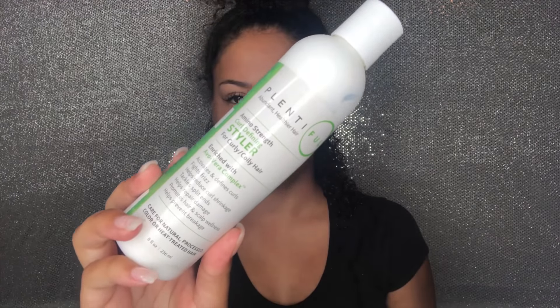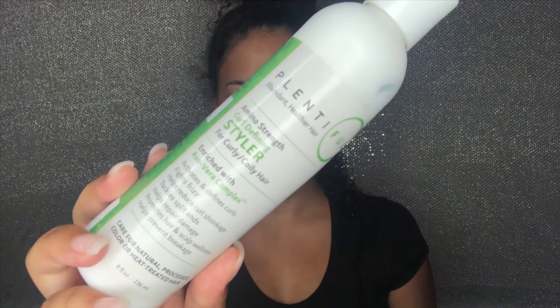Now I'm going to start on my wash and go. I like my hair really wet when I do a wash and go, so I'm applying water and detangling. Once fully detangled, I'm taking the Plentiful curl defining styler for curly and coily hair — it's enriched with aloe vera complex, fights frizz, helps reduce curl shrinkage, tackles split ends, and helps repair damaged hair.